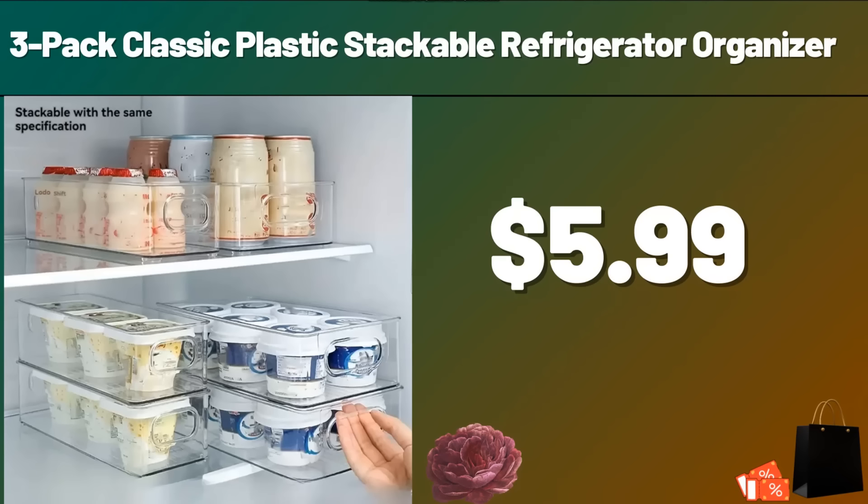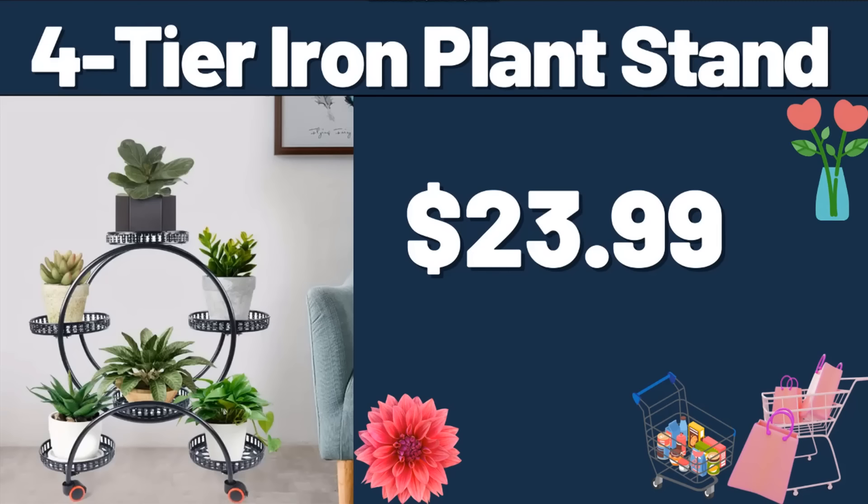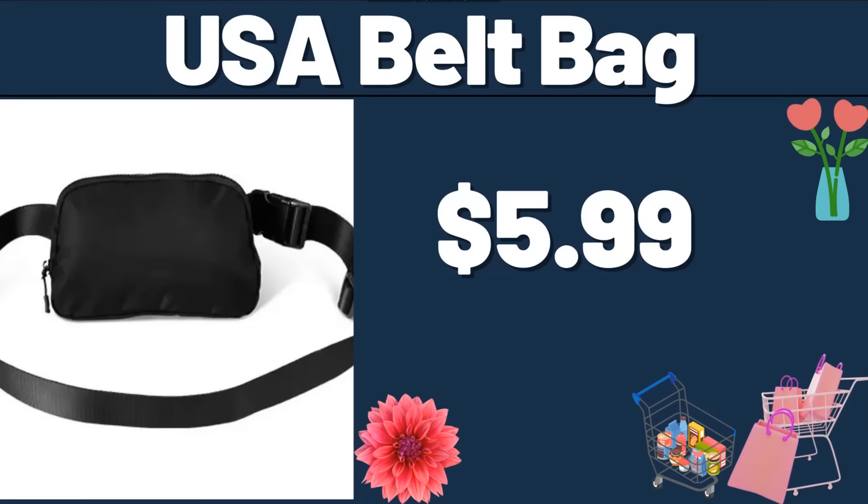3-pack Classic Plastic Stackable Refrigerator Organizer, $5.99. 6-piece Cookware Set, $21.99. 4-tier Iron Plant Stand, $23.99. USA Belt Bag, $5.99.